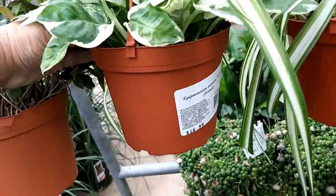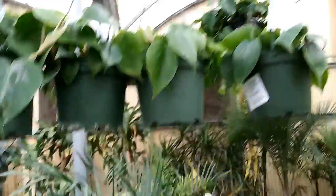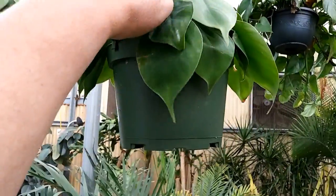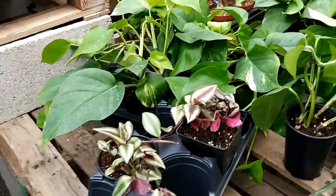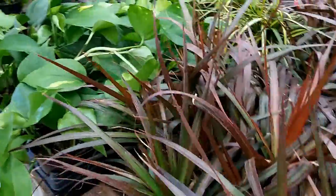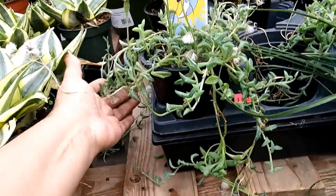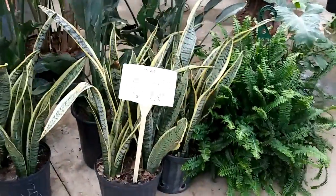Looks like frozen jade. Spider plant. Syngoniums. Ivy. String of bananas. Heartleaf philodendrons - these are $15. It looks like all of these hangings are six inch. String of dolphins, four inch, $4.99. Wow - I just paid $10 for a six inch. Snake plant, $30 for the five gallon. There's so much to look at - I don't know where to look first.